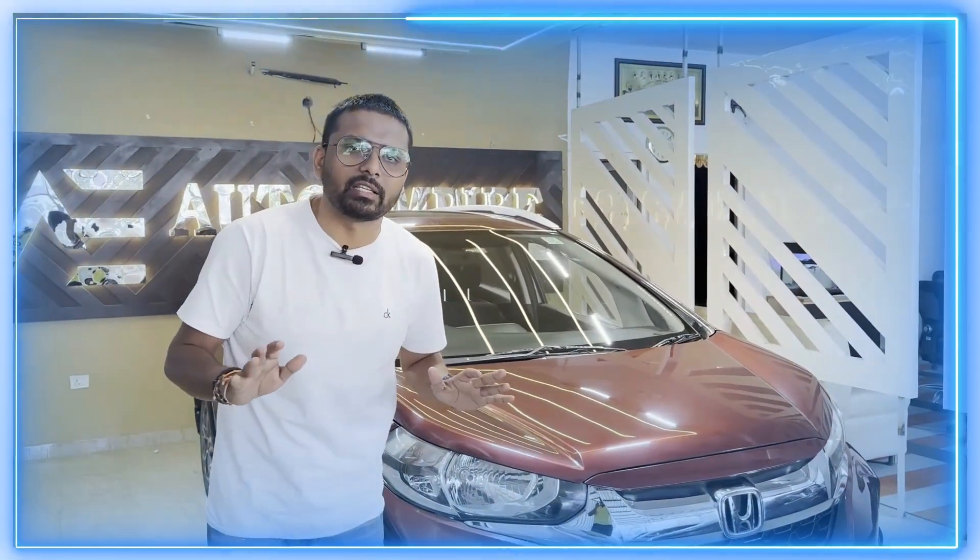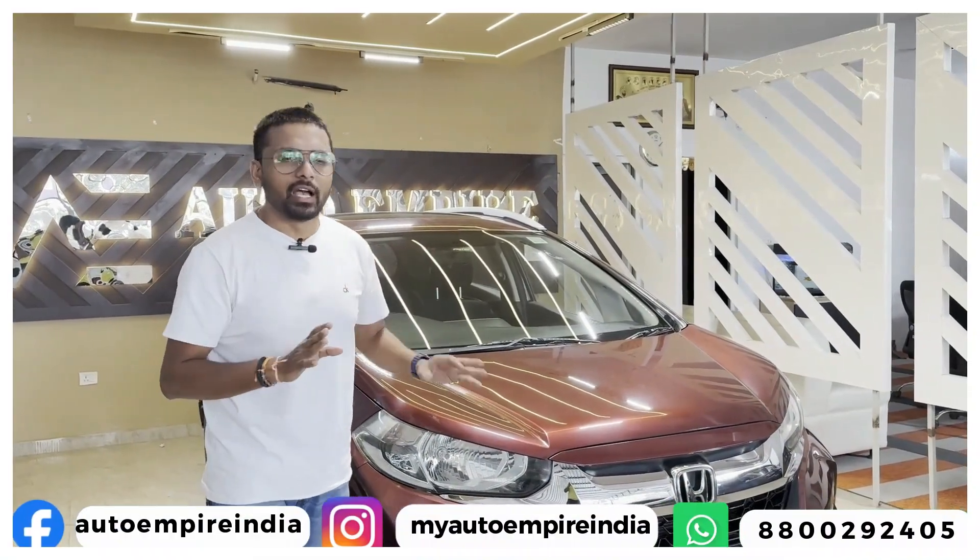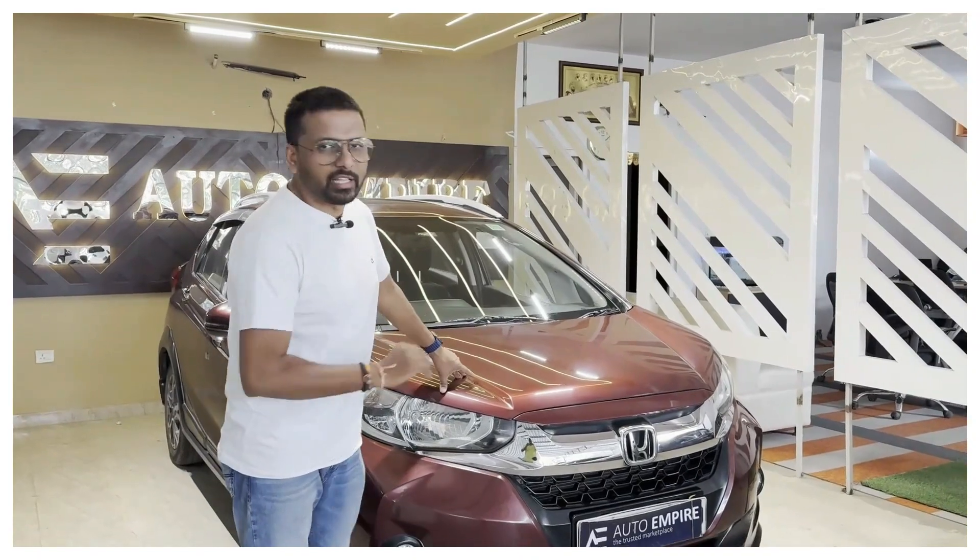All the company service records are there in the car. You can let the car go to the company, get it checked out, and then buy it. Subscribe to the channel and like this video.